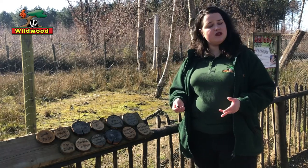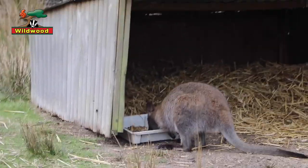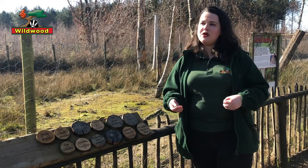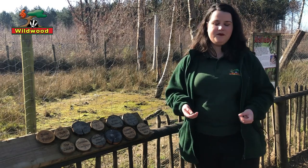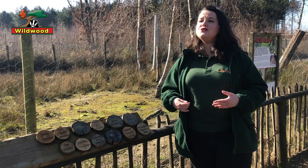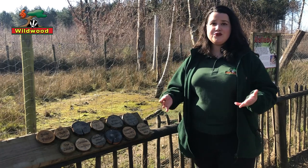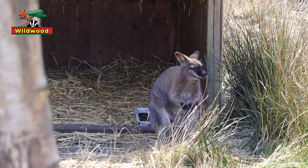So our very busy wallaby mum now has two joeys. Joey number one, still a teenager, not fully weaned though starting to eat plants, is still sticking his head into mum's pouch and drinking from the very same nipple he latched onto months ago. Meanwhile joey number two has hopefully climbed into her pouch and is drinking from his or her own nipple. So mum has two nipples making two different kinds of milk for two joeys of very different ages with very different nutritional needs — talk about multitasking!